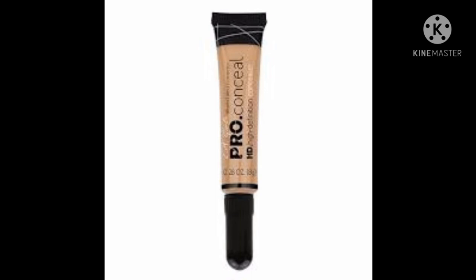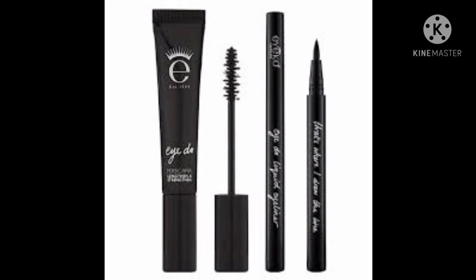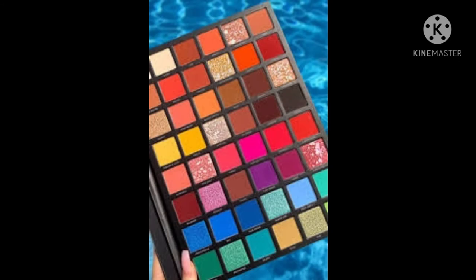For the concealer I use LA Pro concealer — it's much more affordable. For the foundation I use Maybelline Fit Me foundation, it's much better. Next you need to have an eyeliner and a mascara for your look. You also need an eyeshadow palette — I always buy one that has both nude and bright colors so that I can play with different looks.